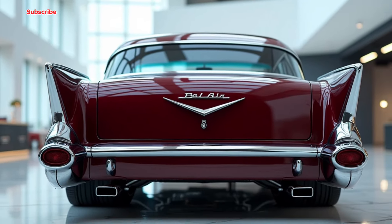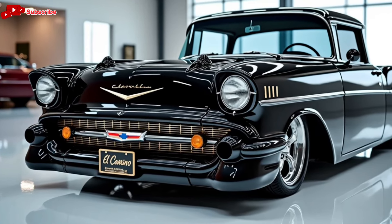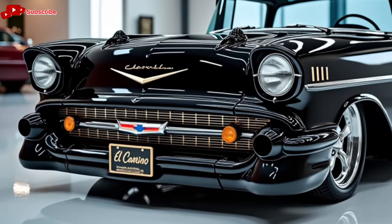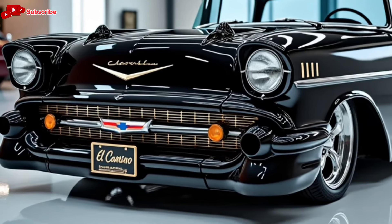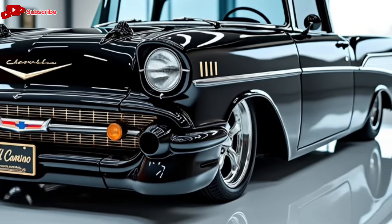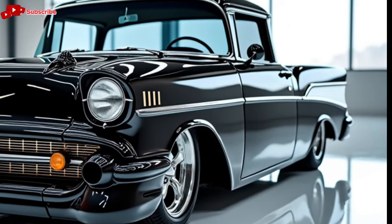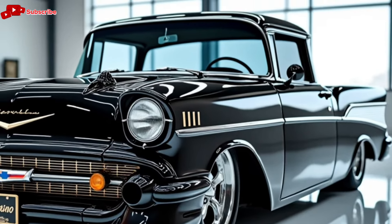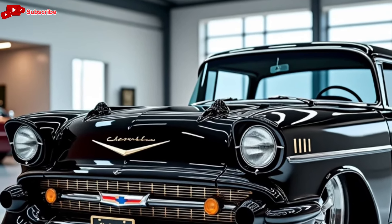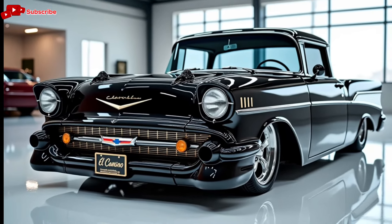In conclusion, the 2025 Chevrolet El Camino SS is a remarkable tribute to its storied past while paving the way for the future. With its stunning design, powerful performance, and modern technology, it caters to both nostalgic fans and a new generation of drivers. So what do you think — are you excited about the return of the El Camino? Let us know in the comments below, and don't forget to like and subscribe for more automotive content. Thanks for watching Car Garage, and we'll see you in the next video.